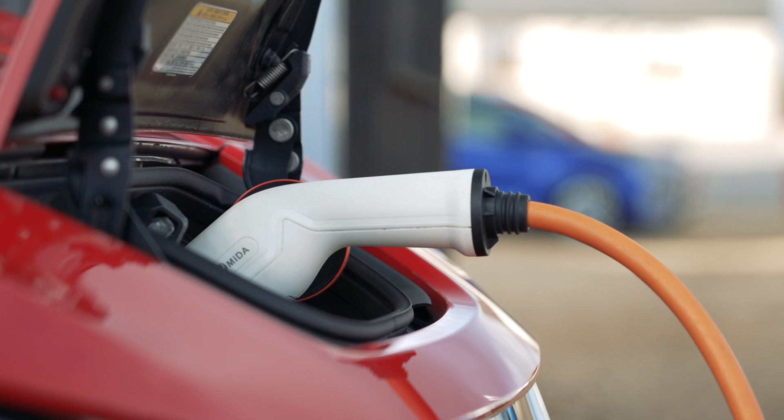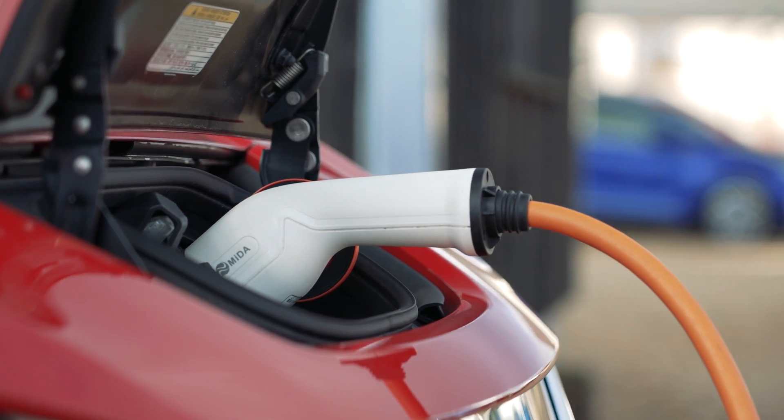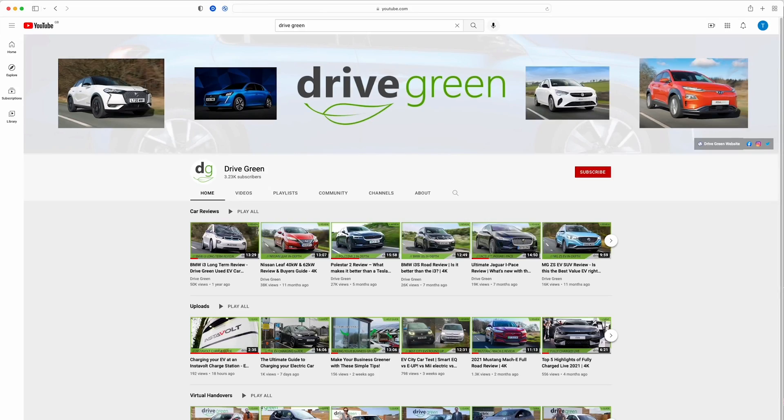I hope this short video has been useful in helping you learn a little bit more about how you'll charge your EV at home. Please be sure to check out our other EV help and information videos on our YouTube channel and please do subscribe. If you'd like to find out more about charging your EV or any other aspect of living with an electric car, please do get in touch — and thank you very much for watching.